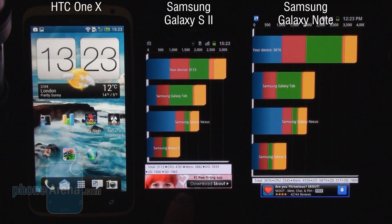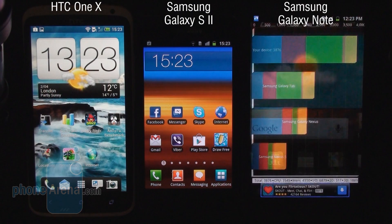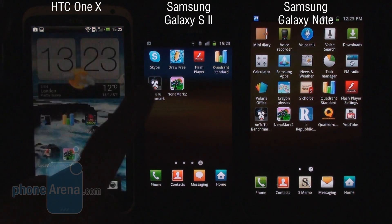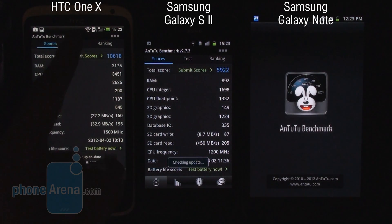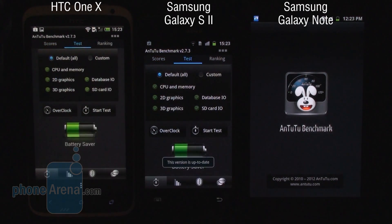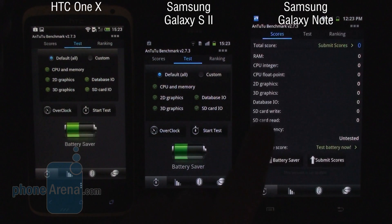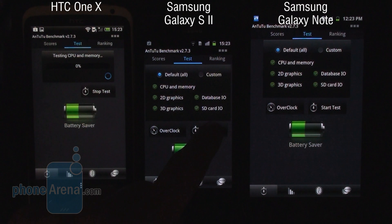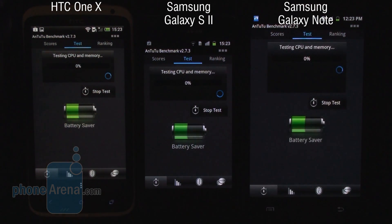Next up we're going to test the handsets using the N22 system benchmark. This one benchmarks the whole system as a whole, not just the graphical performance of the devices. I'll launch this application on all three devices and start the test.